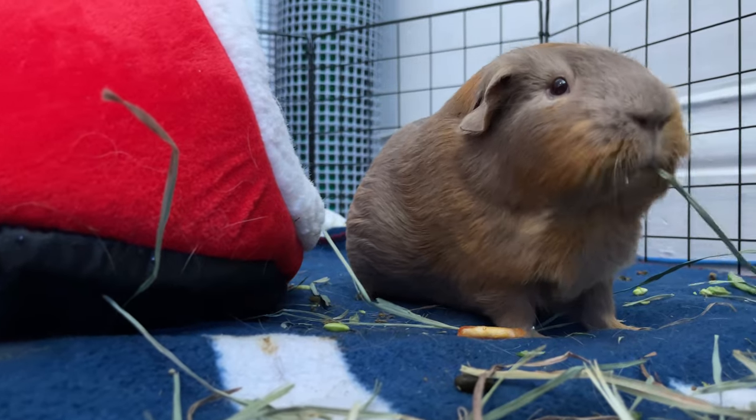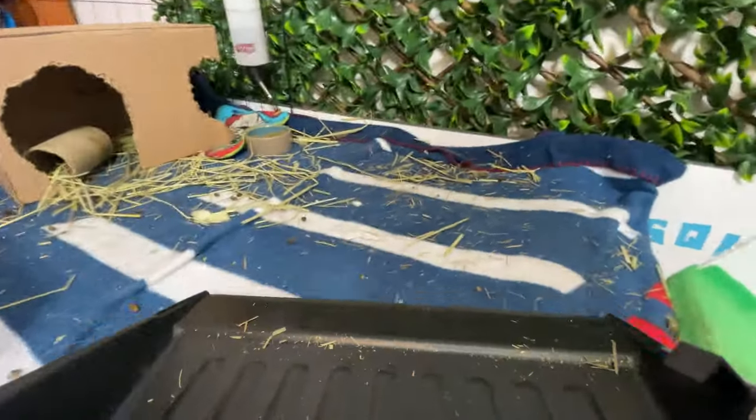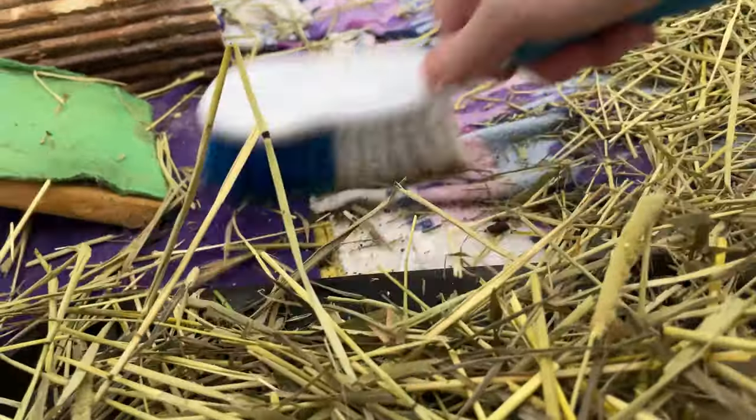The last important thing that not every pet store will tell you — but every experienced guinea pig owner knows — is that cage cleaning is very important. It is recommended to clean the cage thoroughly once a week and do some quick cleaning every day, depending on how many guinea pigs you have and how big the cage is.